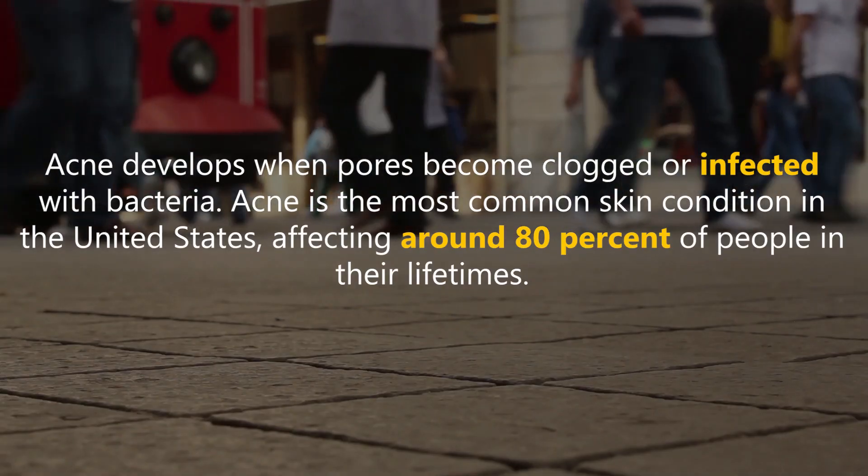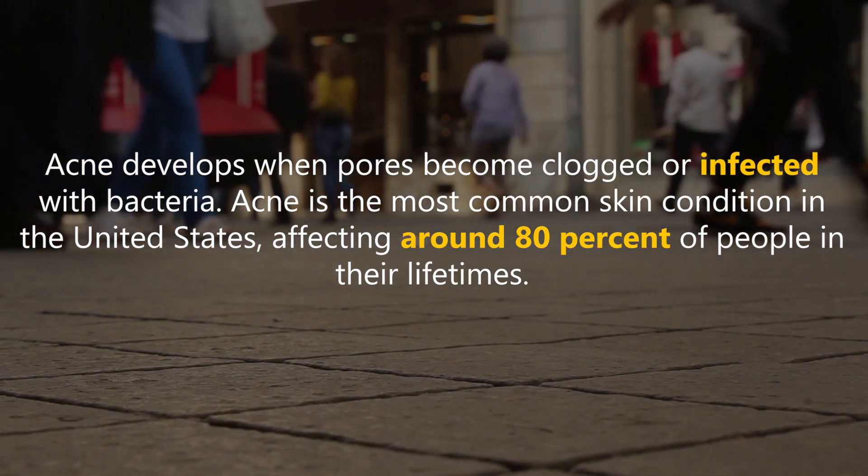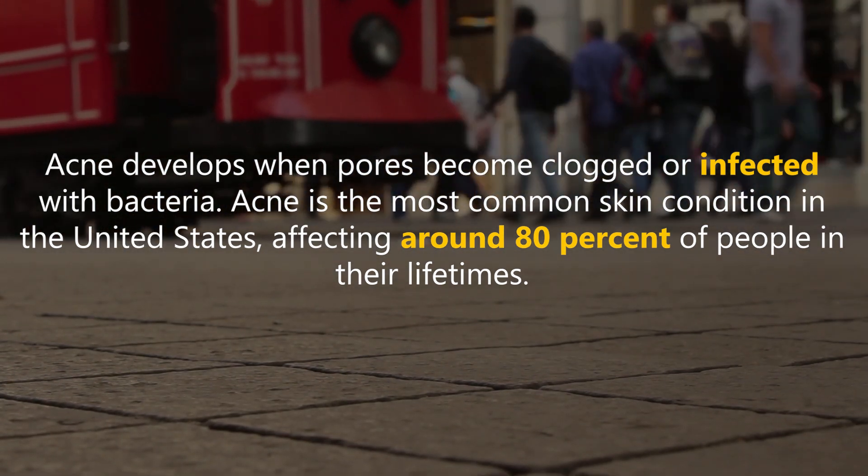Acne develops when pores become clogged or infected with bacteria. Acne is the most common skin condition in the United States, affecting around 80% of people in their lifetimes.